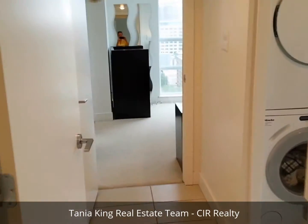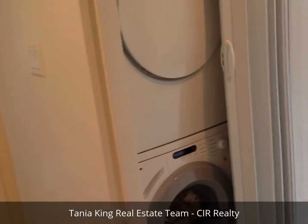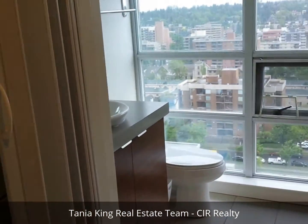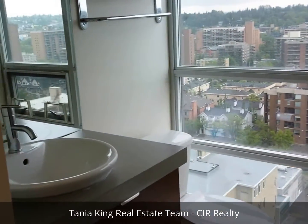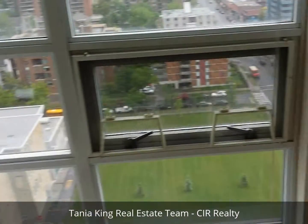In the center we've got the bathroom. We've also got in-suite laundry right here. We've got a floating sink, a separate deep tub, and a separate shower.